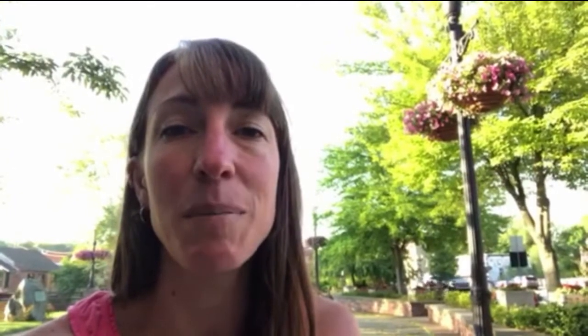Chagrin Falls is about 30 minutes east from Cleveland, Ohio. So if you're in Cleveland and would like to come over here, it's definitely worth the drive. The population is about 4,000 and it's classified a village, not even a small town, but it's really cute with lots of charm. There are cute little parks to walk around, of course the falls, and some historic buildings such as the popcorn shop.